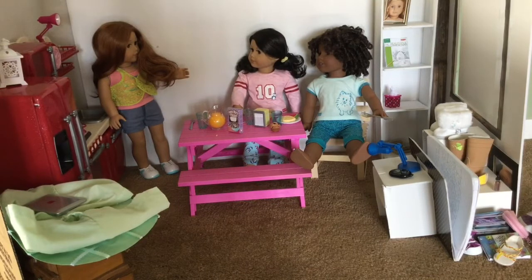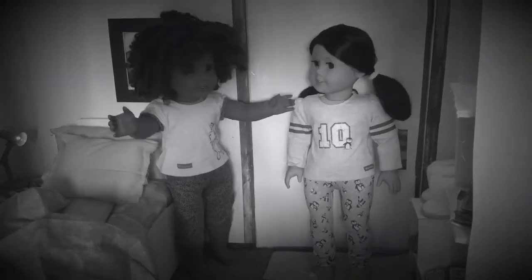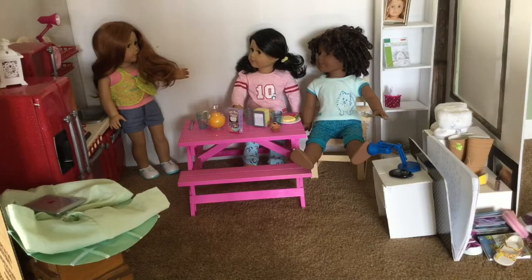I just finished a scene with Cammie and Harper in Camelia's bedroom and they were just talking about some stuff. Some conflicts were happening and some conflicts are going to be happening in more of the stop motion later on.